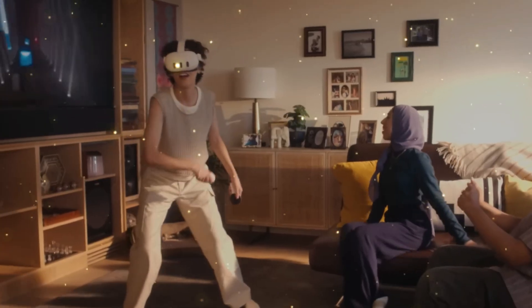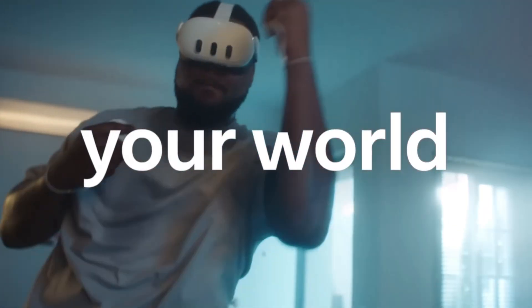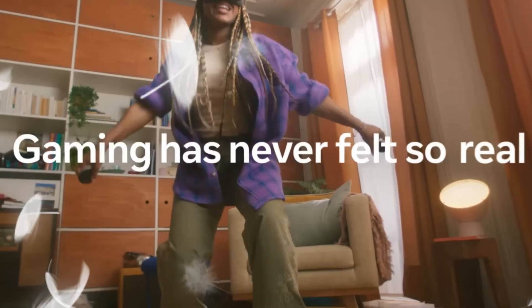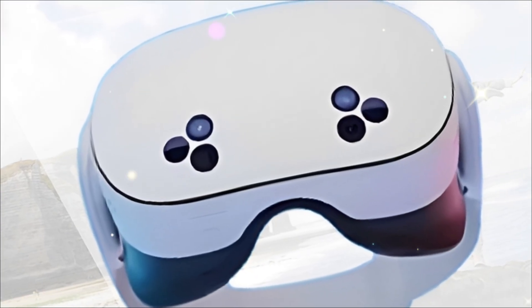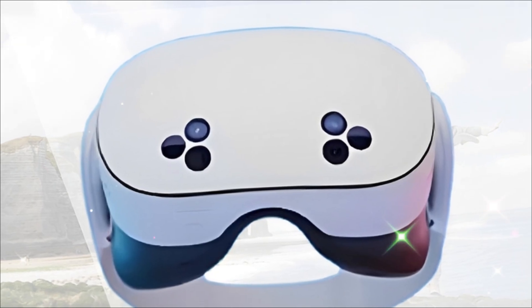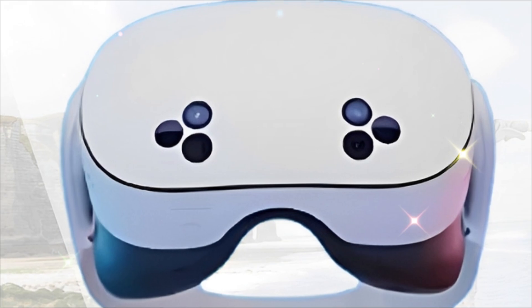The leaks are explosive. The MetaQuest 4 is not just an update — it is Meta's calculated, aggressive response. They are eliminating the single biggest visual barrier in VR and challenging the entire high-end mixed reality market. This is the moment when the metaverse becomes truly sharp, truly comfortable, and truly accessible.